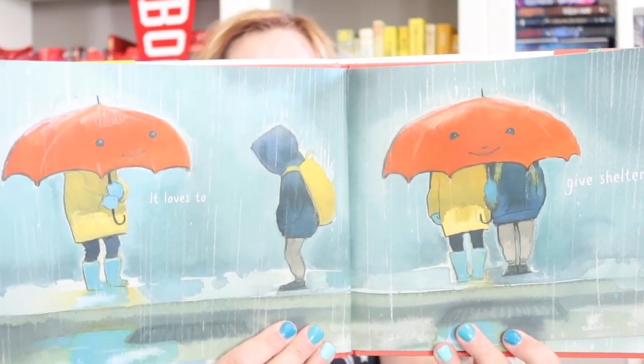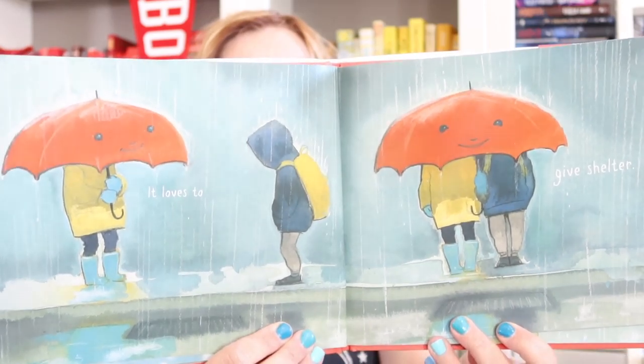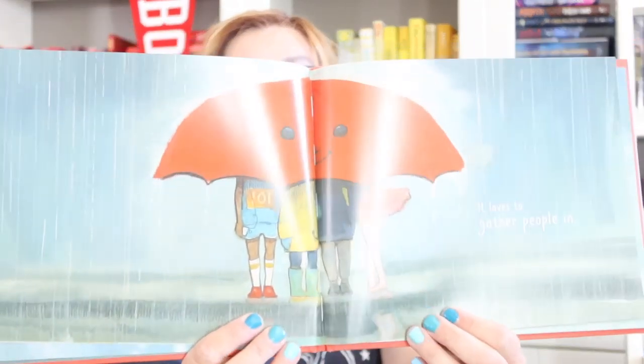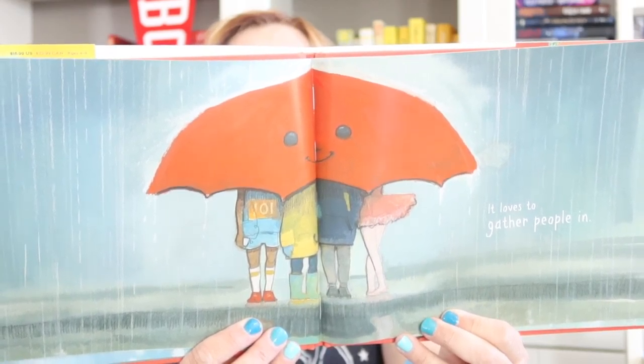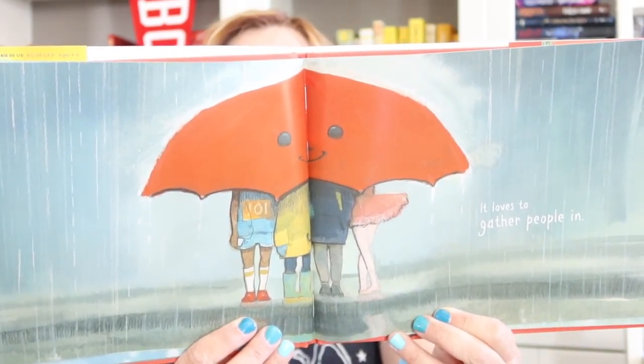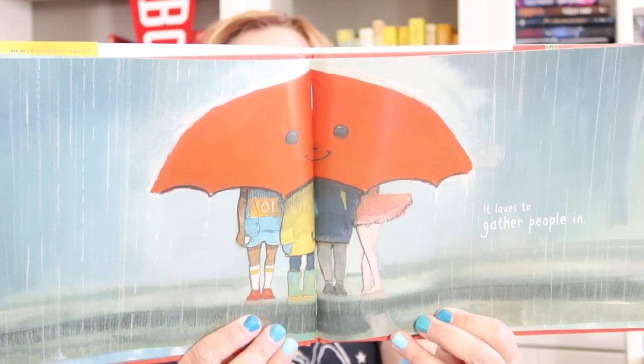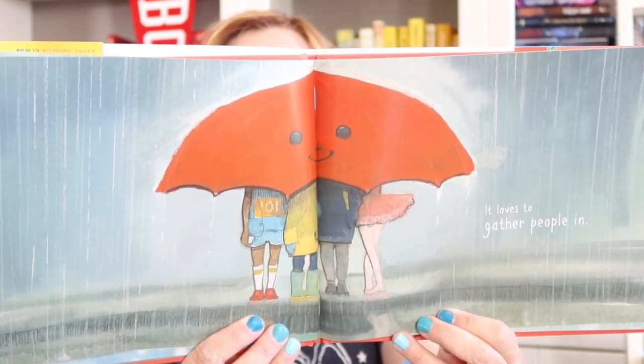It loves to give shelter. Shelter — class, that's another word for something that protects you, keeps you safe, right? In this case, it keeps you safe from rain. It loves to gather people in. What do we have? One, two, three, four — looks like four little children are underneath the umbrella. I love the one that's the ballerina. It reminds me of my daughters. Their dance teacher would have been very mad if they went out in the rain in their ballet shoes. That's a big no.